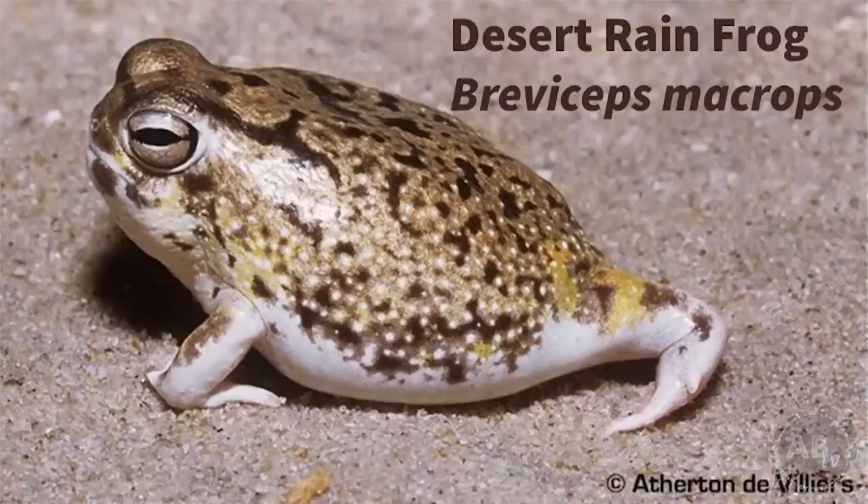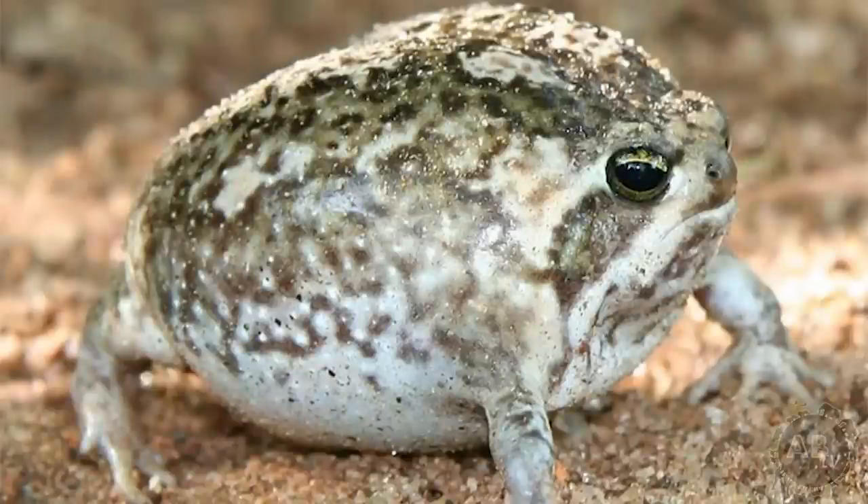Number three: the desert rain frog, native to South Africa and Namibia. These stupidly cute little guys spend the day in their sandy burrows and only come out at night to hunt. I actually got a live interview with Juan so he can tell you more about himself.